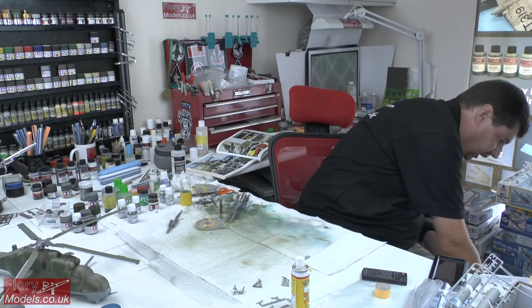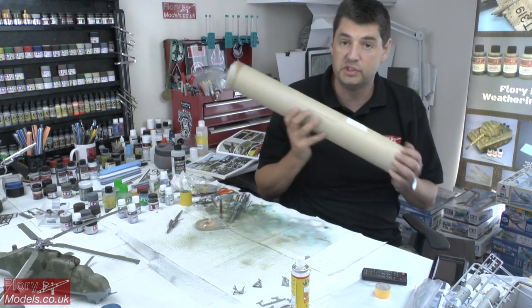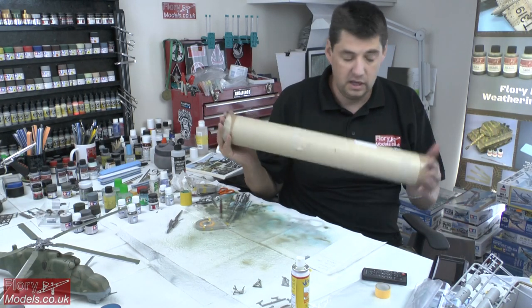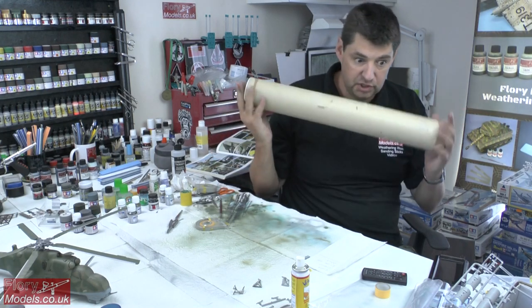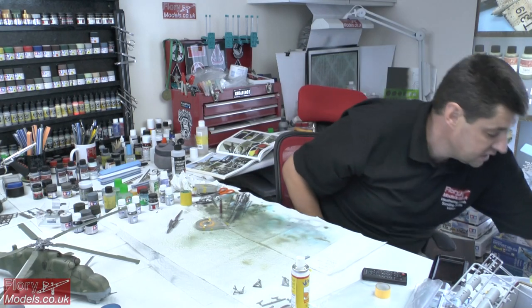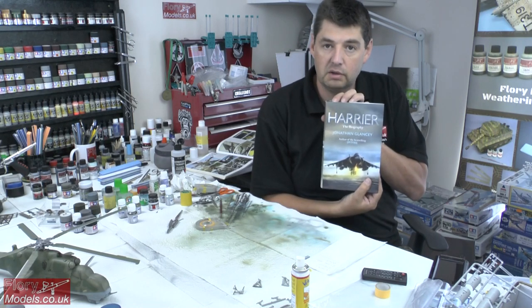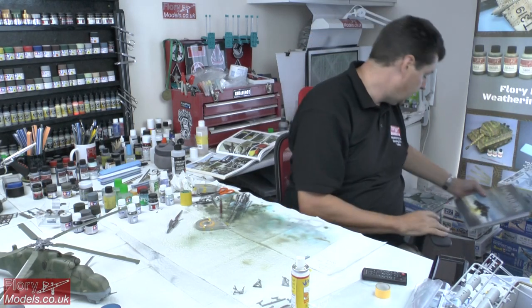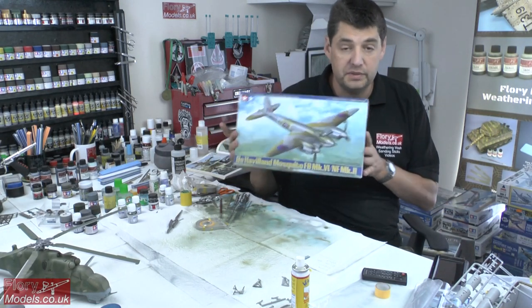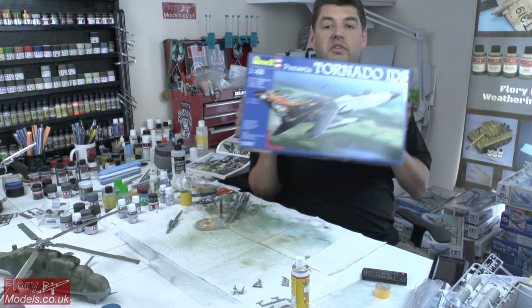We've also got, courtesy of Steve on the site, a selection of prints. I'll show you these live on air and in the proper news show — there's a few in there, and a few prints that I've had lying around from some of the squadrons I've been with as well. We've also got a beautiful book on the Harrier — brand new hardback book, the history of the Harrier.